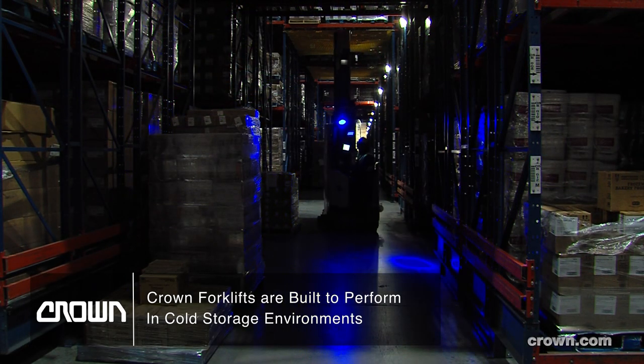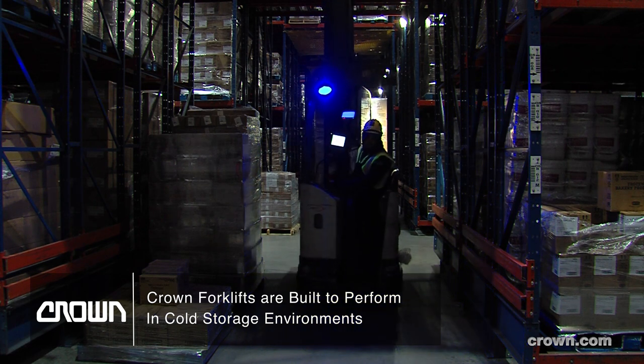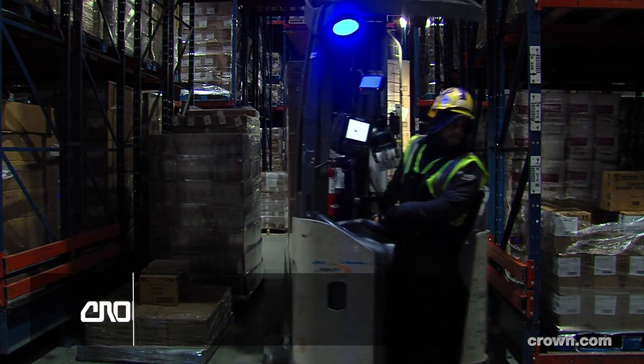We have really no cold-related issues. The Crown trucks have held up very well. They've been very durable. Overall, we've been very pleased with the Crown experience. You get what you got to get done in a nice, smooth fashion.